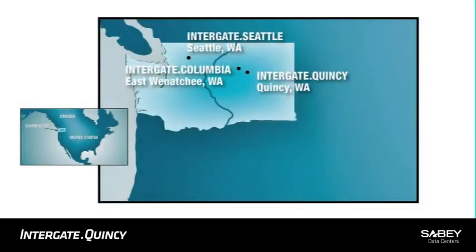Indiegate Quincy is located in a growing hub of enterprise data center campuses in north central Washington, where the dry, moderate climate and flat, geologically stable terrain are ideal for secure, mission-critical operations.